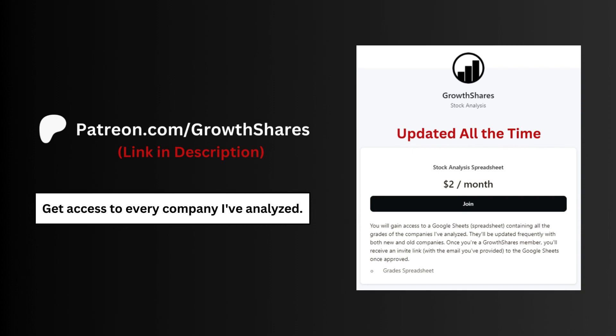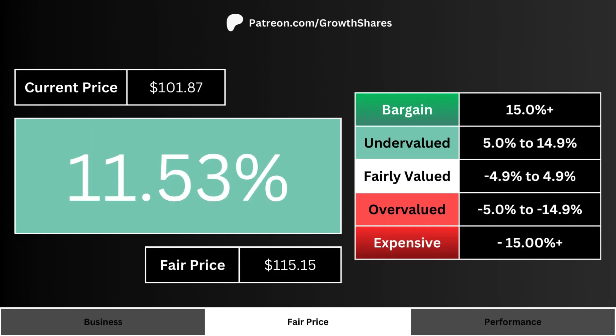Before we get to the fair price, join my Patreon — you'll get access to every company I've analyzed, updated all the time. Go to patreon.com/growthshares or click on the link in the description. Comparing the company's current price and its fair price, we can see here how undervalued or overvalued the stock is.